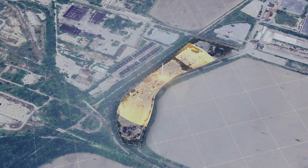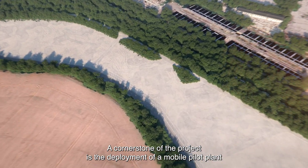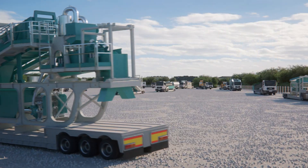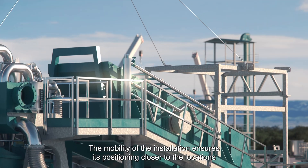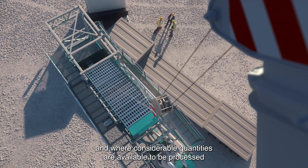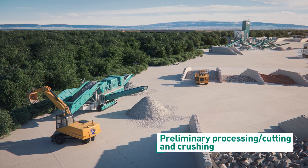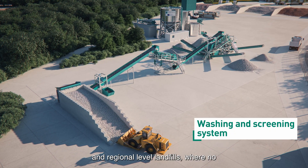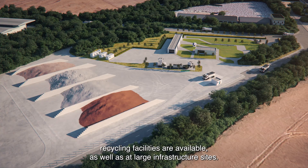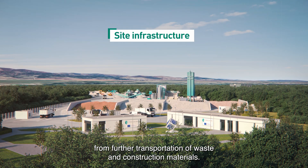A cornerstone of the project is the deployment of a mobile pilot plant for the production of high-quality recycled construction materials and products. The mobility of the installation ensures its positioning closer to the locations where construction and demolition waste is actually generated or landfilled, and where considerable quantities are available for processing. The mobile plant can be deployed at both municipal and regional level landfills where no recycling facilities are available, as well as at large infrastructure sites. Its mobility results in saving considerable emissions from further transportation of waste and construction materials.